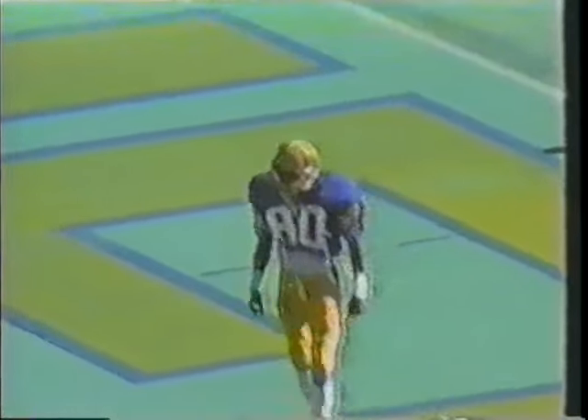Marino throwing deep, man wide open — Dawkins got it! 20, 10, 5 — touchdown Pittsburgh! Julius Dawkins with his eighth touchdown catch of the year, a 65-yard touchdown bomb.